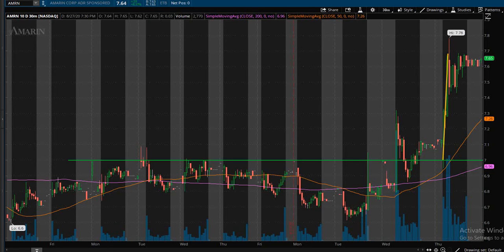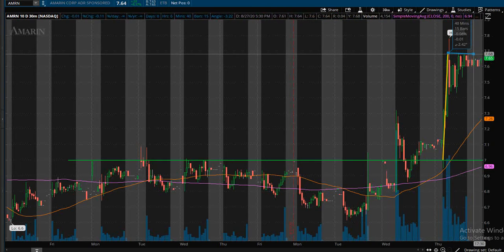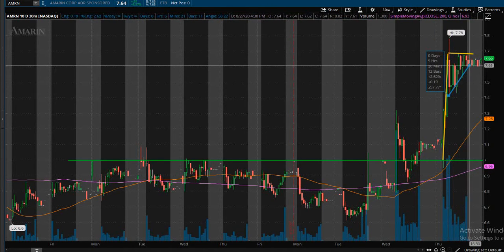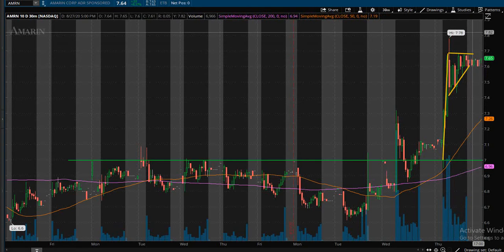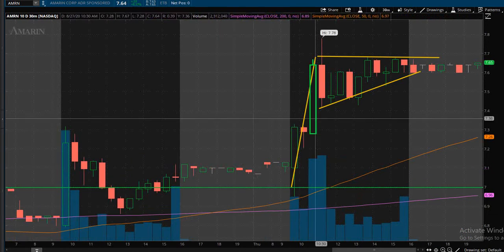We had this nice bull pull happen, price did go sideways in a consolidation fashion and started to form a bull flag. We have the bull pull and flag, and the range has been getting tighter and tighter. Now we are looking for a break above the $7.70 area with an increase in volume at the same time — we are looking for a bull flag breakout.